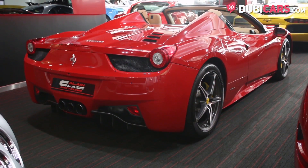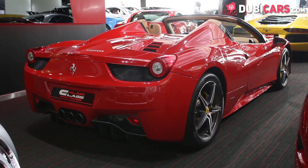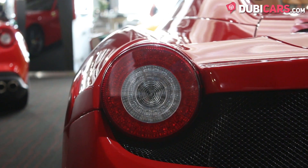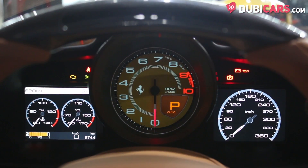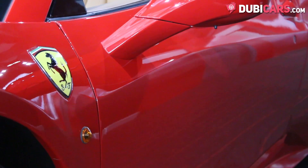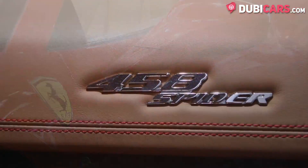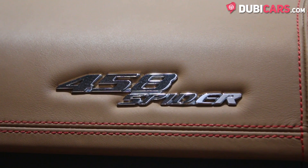It's powered by an 8-cylinder 4.5-litre naturally aspirated petrol engine found in the rear which sends power to the rear wheels. It generates 570 horsepower and it can reach a top speed of 325 km an hour. It can sprint from 0 to 100 in 3.4 seconds.